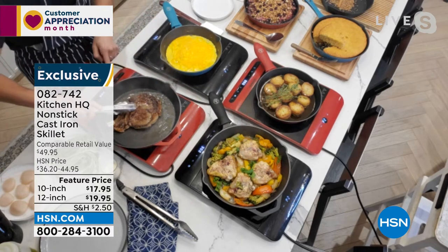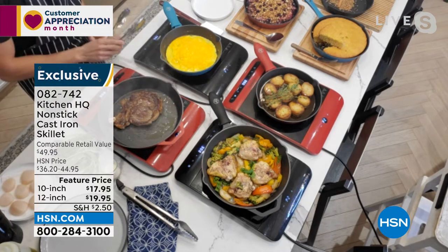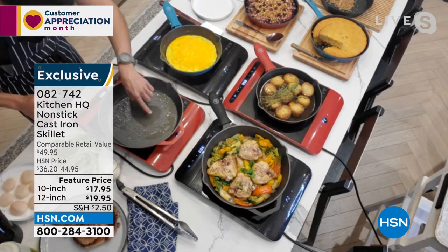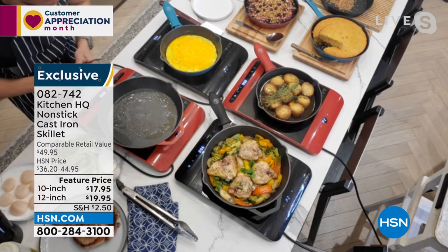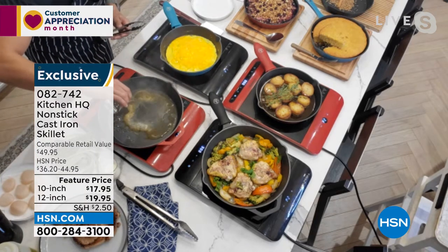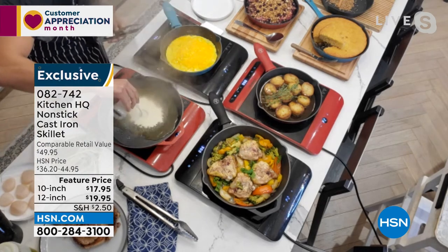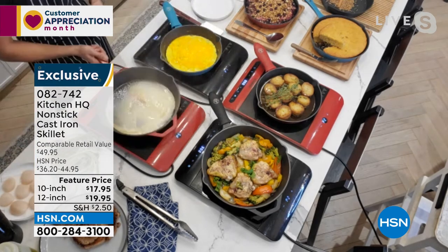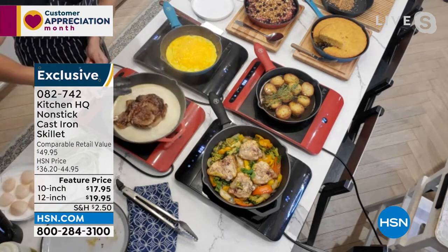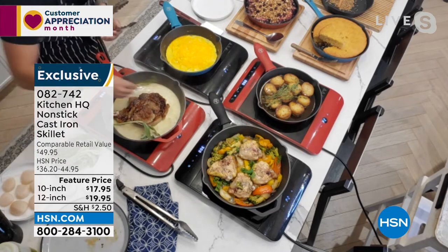Look at that beautiful sear. You could transfer this to the oven and finish cooking it — it's oven safe up to 500 degrees. Or check this out: all those beautiful brown bits on the bottom of my pan are flavor. And because it's nonstick, we're going to pick it up, add a little bit of wine — see that flavor? A little bit of cream, and really quick it's going to soak up that flavor. I can finish cooking that perfectly seared steak right in the cast iron.